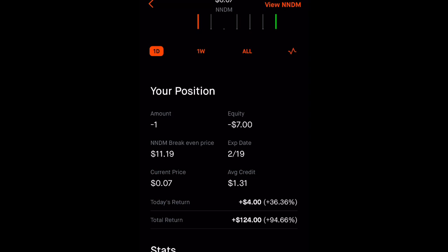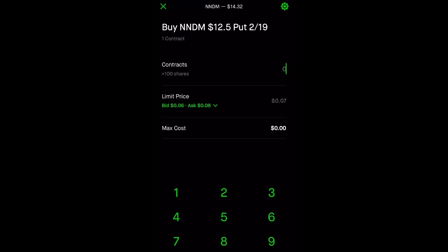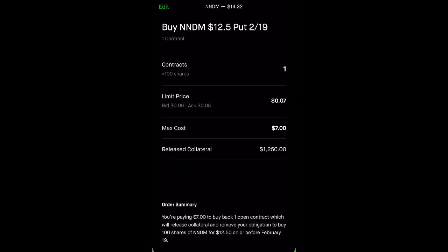So we're going to buy to close this option contract. We see here: buy Nano Dimension $12.50 puts, $2.19, and we have one contract. So how many contracts do we want to buy back? We want to buy back one contract. And how much do we want to pay for that? $7. Okay, review. We can see that the collateral is going to be released back to us — $1,250.